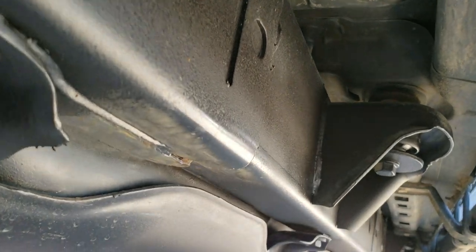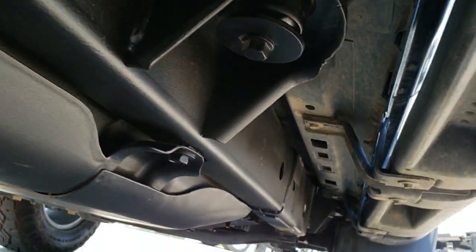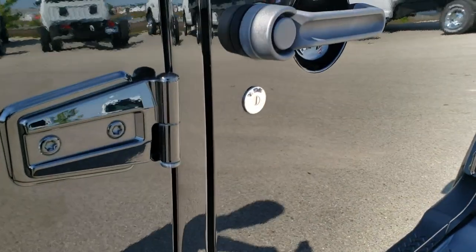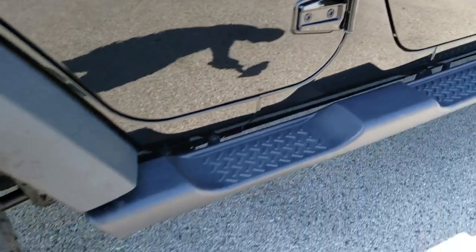Frame and underbody are really nice and clean underneath. It has the factory step bars. Those door hinges look really good — didn't see any corrosion on them.